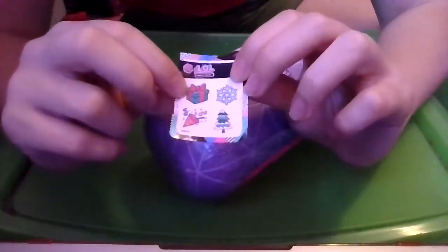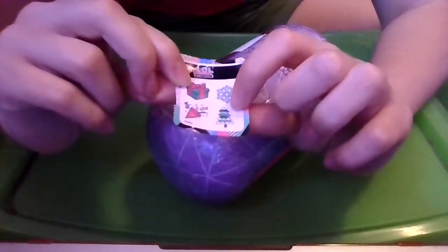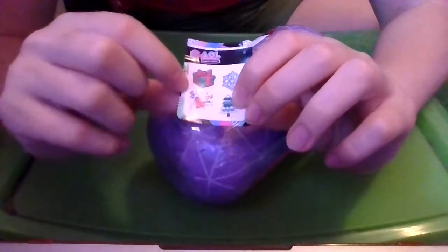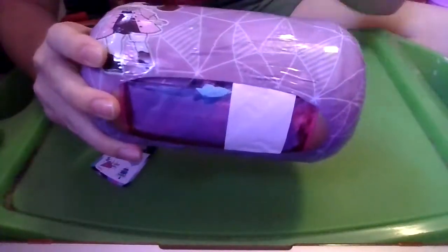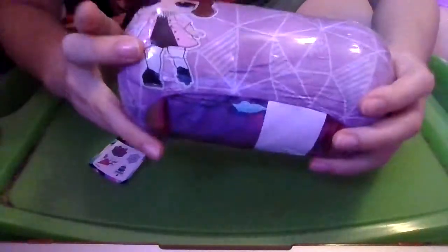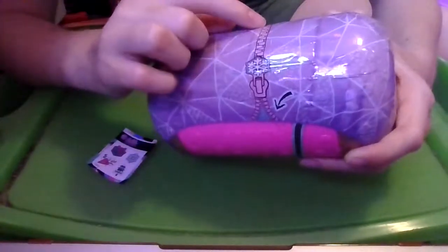We have a blue present with a pink ribbon and bow, a blue snowflake, a blue, green, and white snowy tree, and a party hat shooting out confetti. In this layer, it is light purple and white with some triangles made with what looks like sprinkles and other patterns. And we have an LOL right here that says a dress, and a pink zipper with another white snowflake.